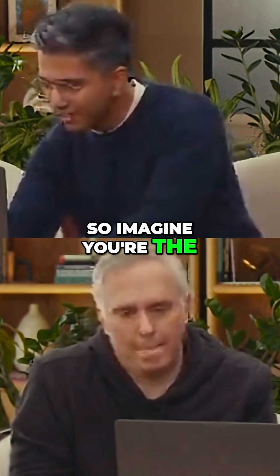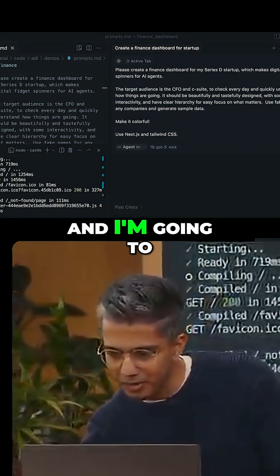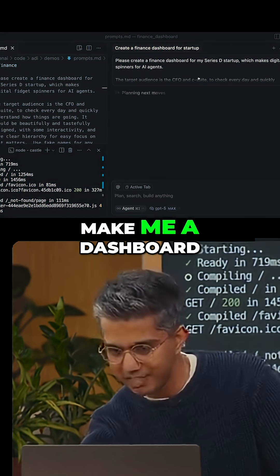So imagine you're the CFO of a startup. I have some data that I'd like to visualize about the company and I'm going to ask the model to make me a dashboard.